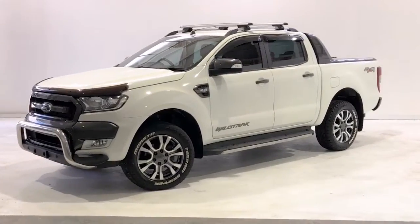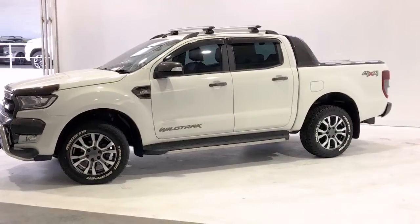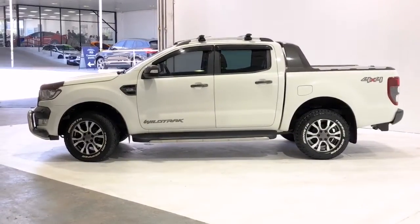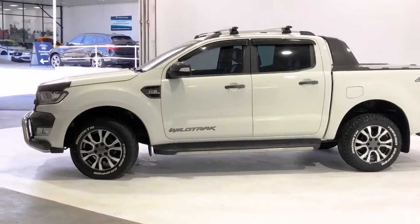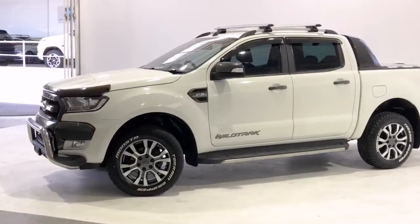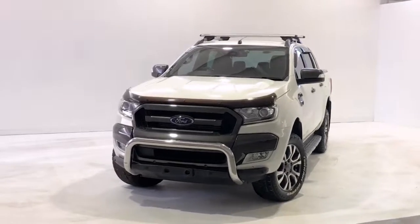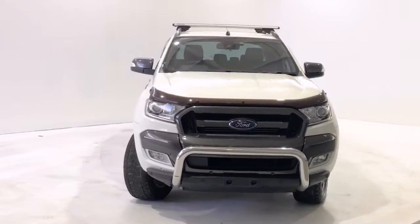Introducing the 2016 Ford Ranger Wildtrack. The Ranger is a four-wheel drive, four-door dual cab ute with five seats, powered by a 3.2-litre turbo diesel engine that has 147 kilowatts of power and 470 newton metres of torque, via a six-speed automatic transmission.